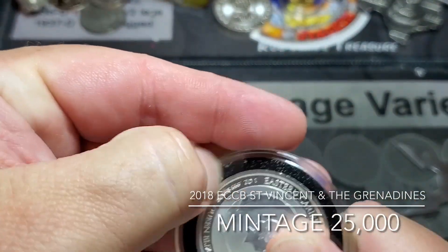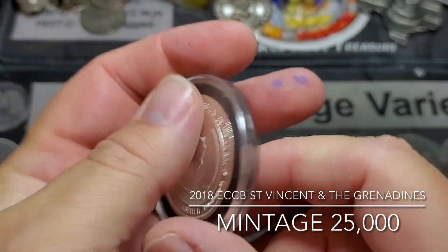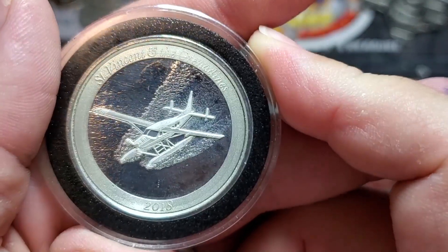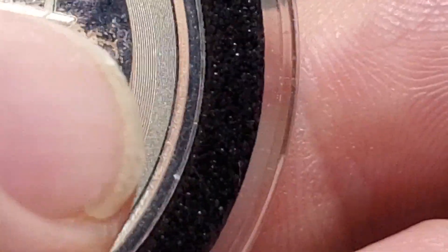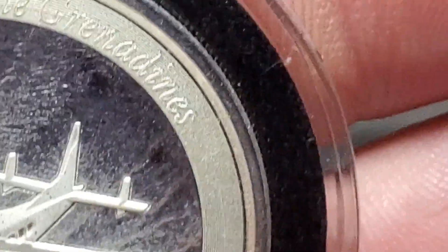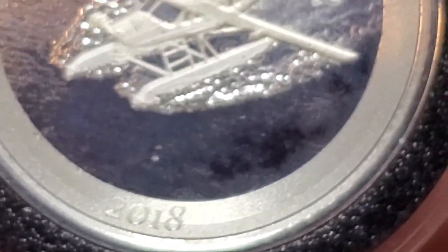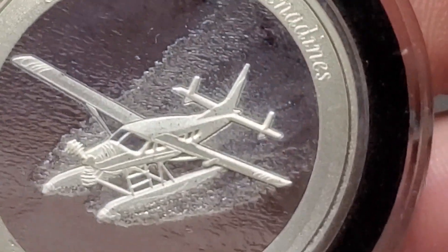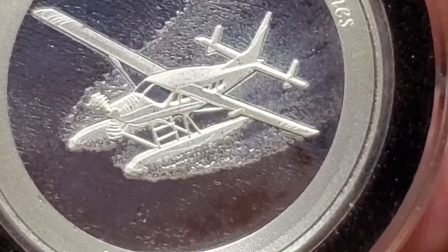Got some smudge on the capsule there — let me get that off. I don't want that smudge going in my stack. But this is pretty, pretty awesome. Just nothing crazy, just kind of simple. I don't know if y'all can see it, but on that outer edge there it's got like rings. So I think that's pretty cool — makes it a little harder to counterfeit for sure. And then it's kind of got a glossy thing there for the water. Look at the details on the waves. Just a great plane.